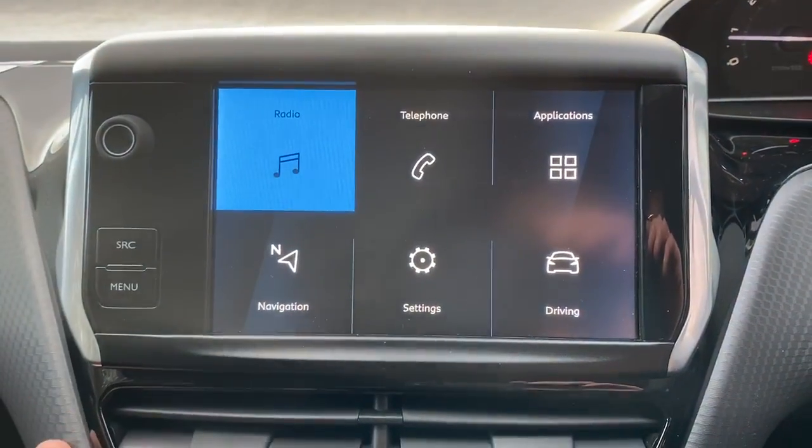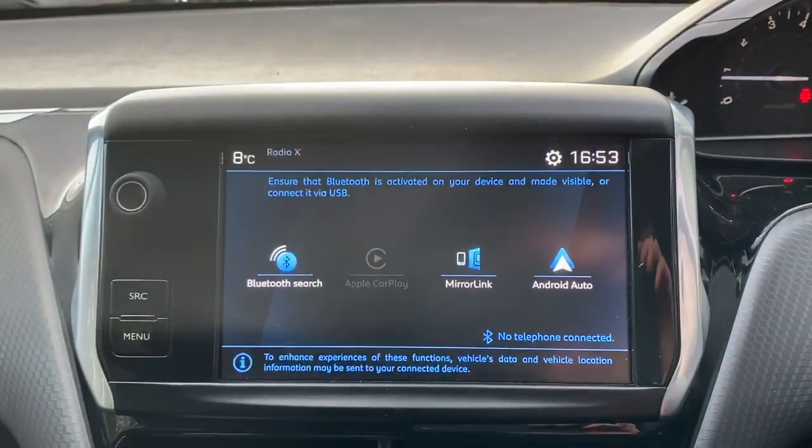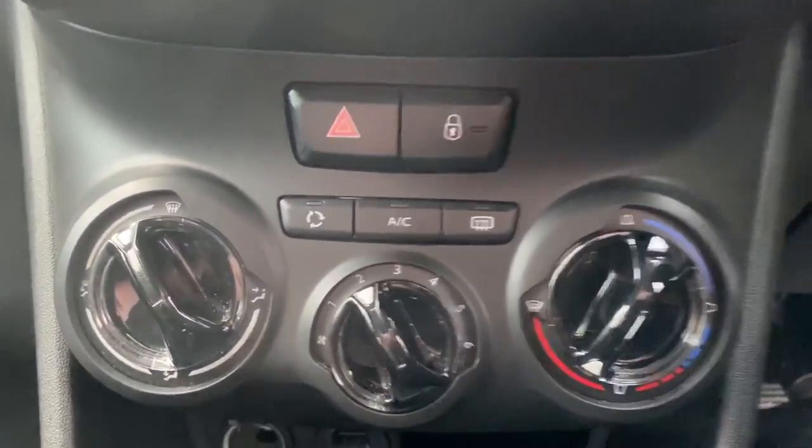The vehicle has FM, AM and DAB radio, Bluetooth connectivity for your phone with Apple CarPlay and Android Auto, air conditioning, heated rear windscreen, 12 volt outlet and USB ports.